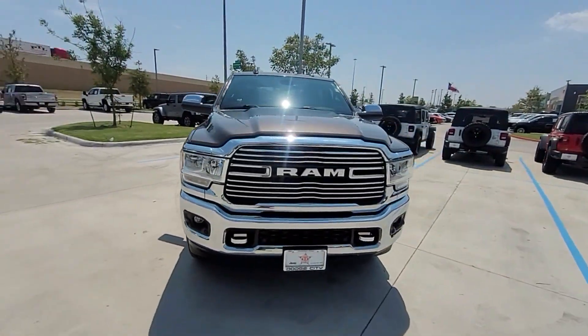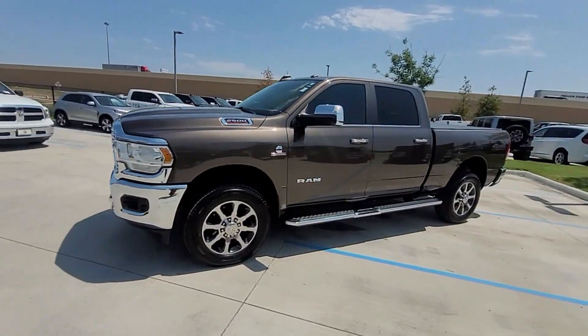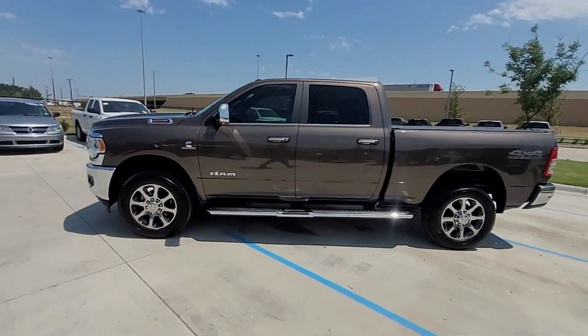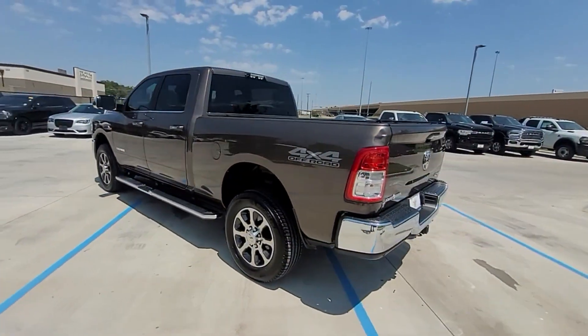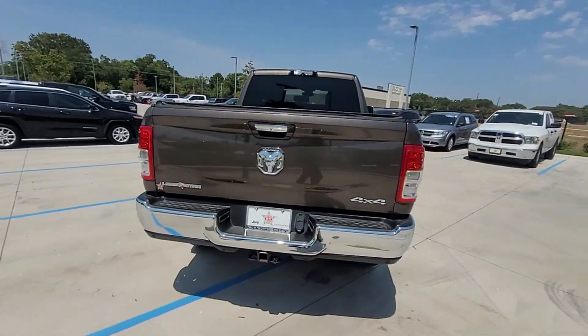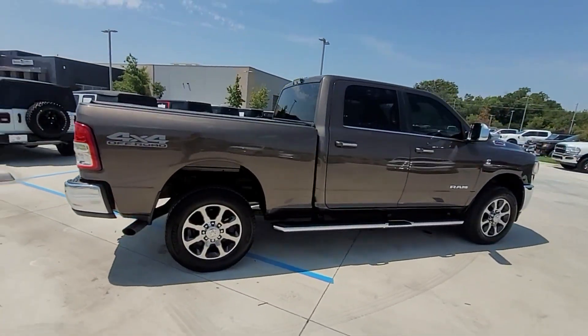2020 Ram 2500. This pickup truck offers two full rows of seating for premium comfort. It features an excellent mix of comfort and handling, along with side view mirrors with turn signals, turbocharged engine, four-wheel drive, diesel fuel, and heated side view mirrors.